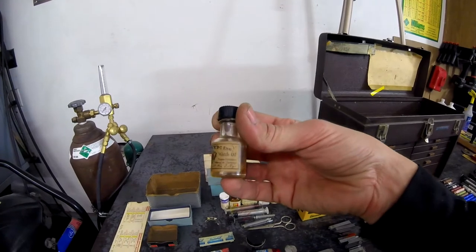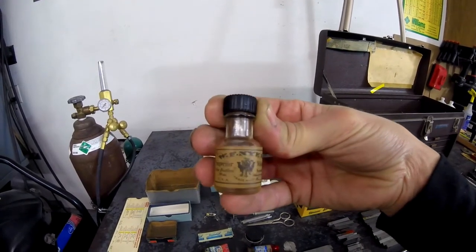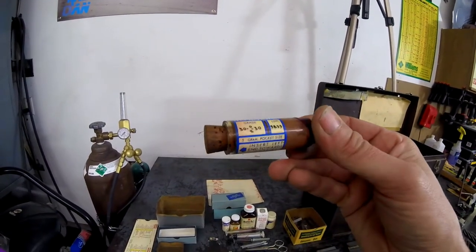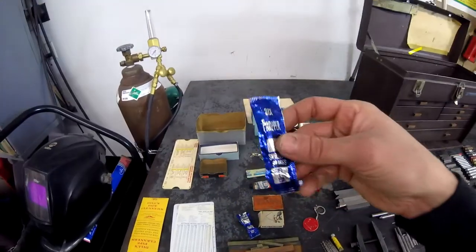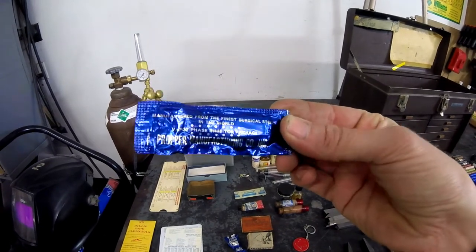Next up is WF Nye Inc. watch oil, because that used to be a thing. And here are a couple of containers of high-pressed diamond compound — diamonds, lucky! These razors are proper razors — must be made in England, and indeed they are.